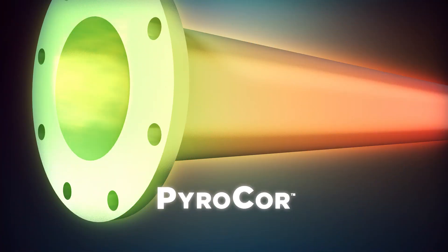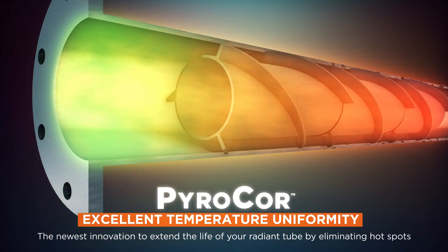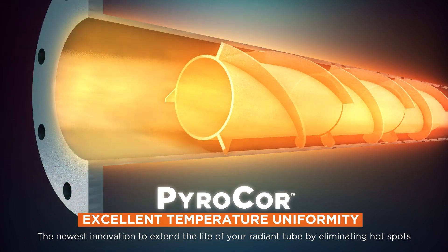Pyro Core eliminates hot spots caused by direct flame impingement and increases the life of the radiant tube. The spiral shape can be custom engineered to promote excellent temperature uniformity.